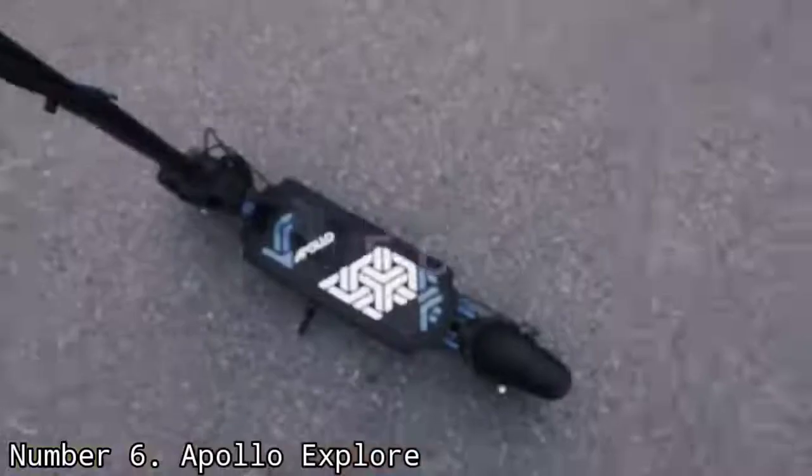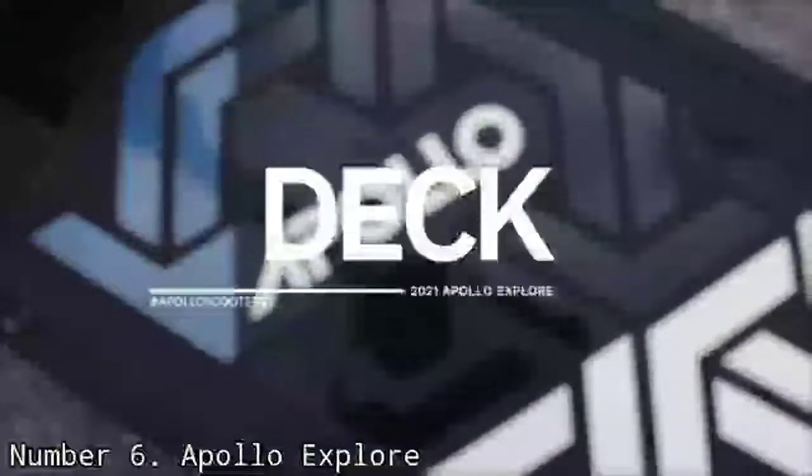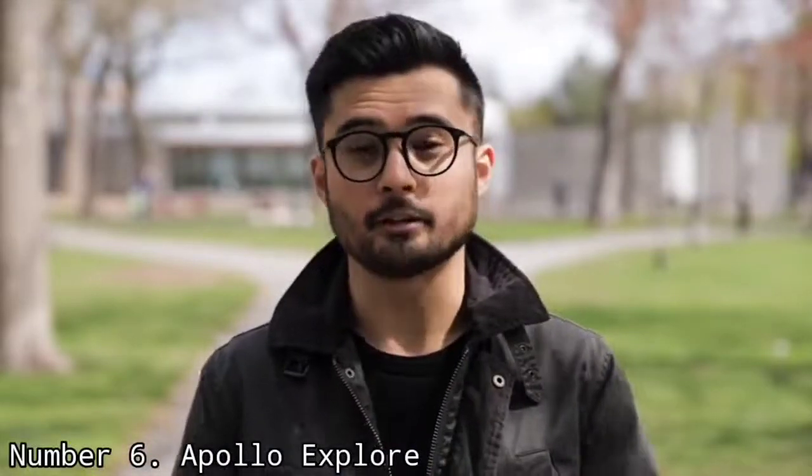If you want something even faster, check out the Apollo Ghost, which goes up to 35 mph and has a range of up to 39 miles, as well as a key ignition lock.